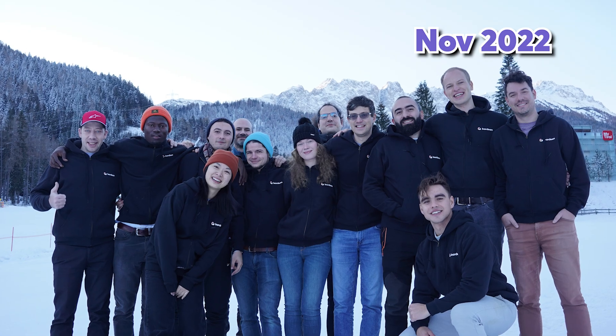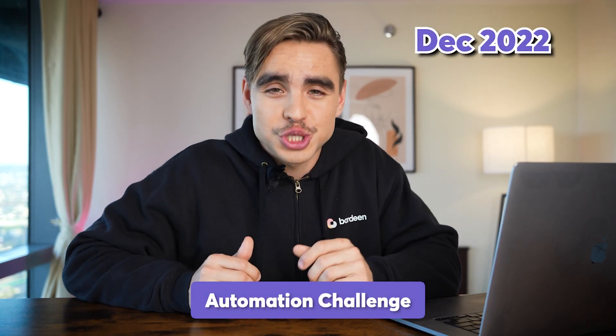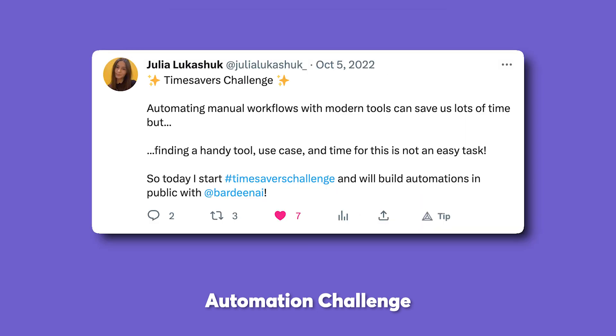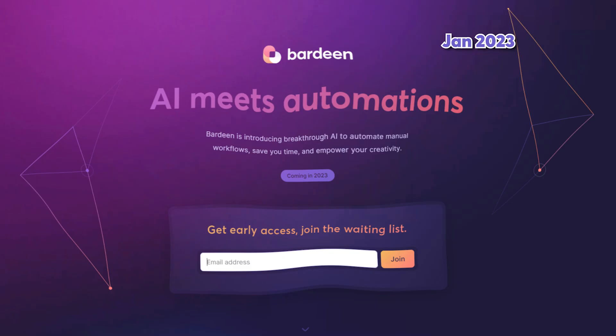In November, our team doubled to 20 people. And in December, we launched the Bardeen Automation Challenge, allowing users to build and compete based on their very unique, one-of-a-kind automations. There were some really cool ones that came out. And in January, our vision finally came to life — we launched Bardeen AI.